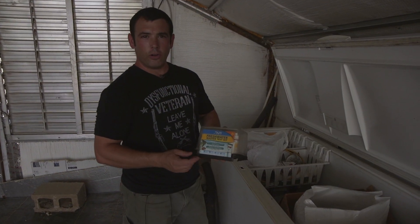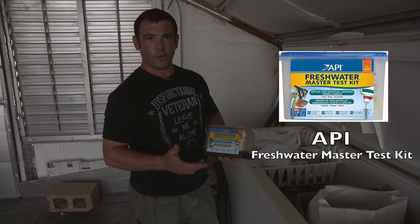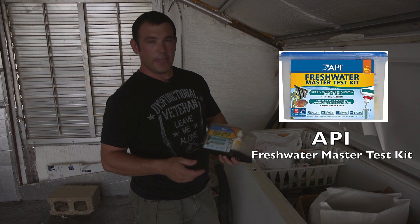For water quality testing I use an API freshwater testing kit to test for ammonia, nitrate, nitrites, and pH.